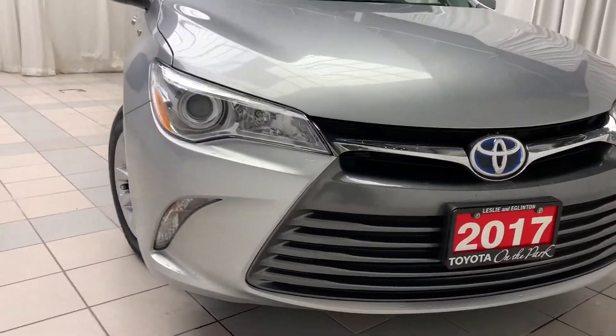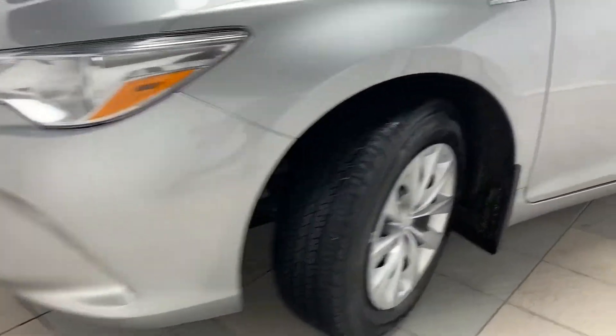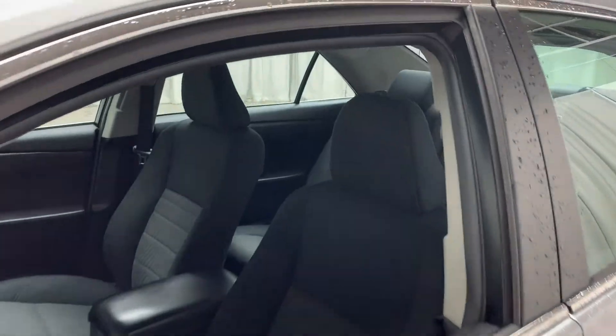Looking at the front of this vehicle, you'll notice that you have your halogen projected headlights and daytime running lights. And as you look on the inside of the vehicle, starting on the door panel first,